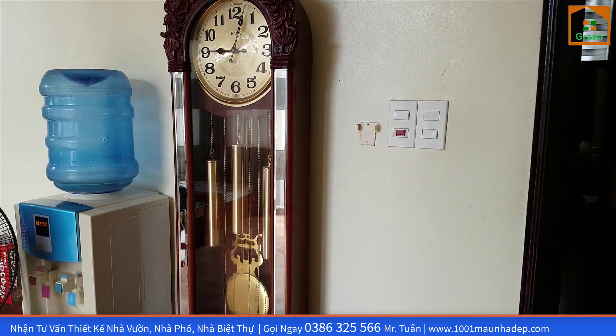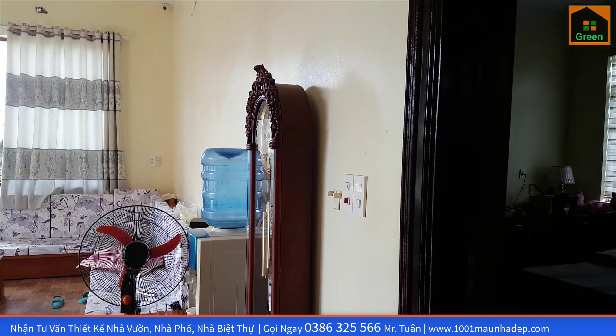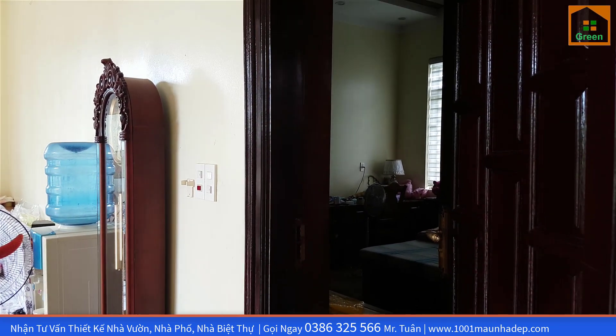Đây là không gian phòng ngủ số 3. Phòng ngủ này có diện tích là 16m², cũng như 2 phòng ngủ vừa rồi.